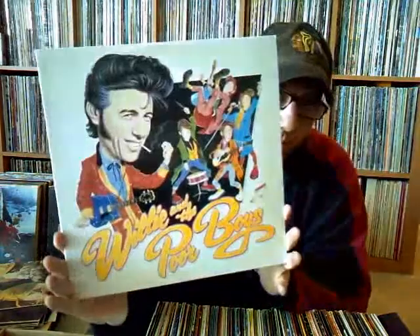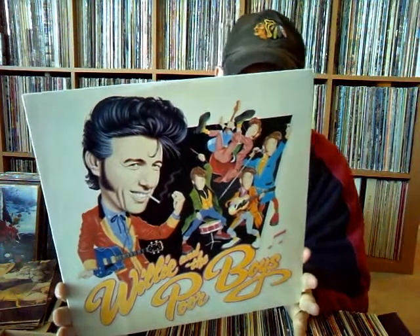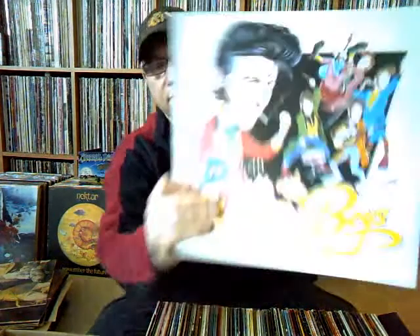Here's one I didn't have — Willie and the Poor Boys. This features Charlie Watts, Bill Wyman, Paul Rodgers, Jimmy Page, Ray Cooper, and Kenny Jones — just a bunch of guys doing old tunes like 'Baby Please Don't Go,' 'Slippin' and Slidin'' — some old blues stuff. Looking forward to that. Didn't have the inner sleeve, but it's on Passport Records, and I believe it's a Canadian pressing.